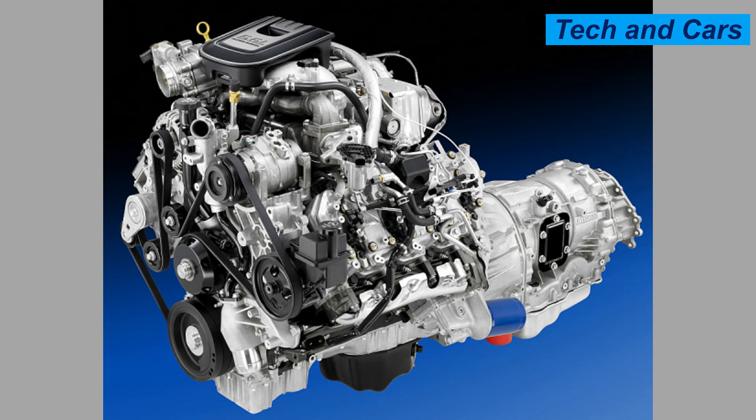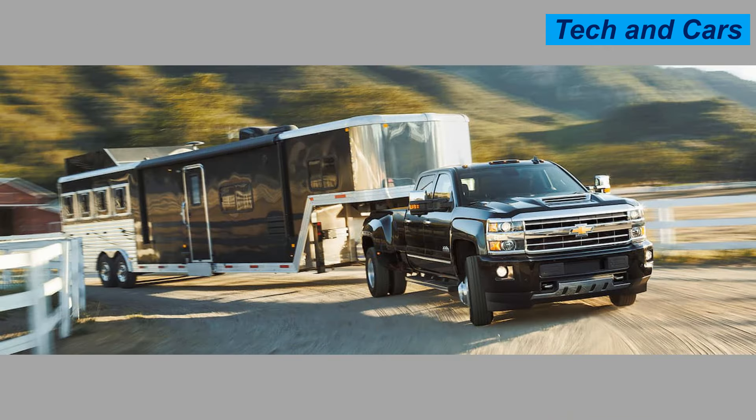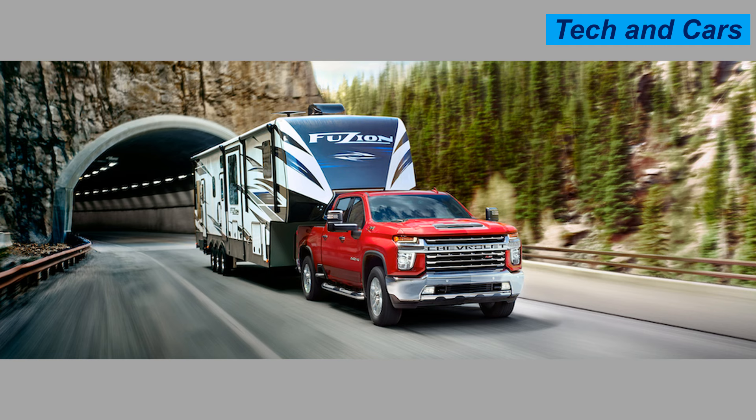It features a robust cooling design to manage thermal loads and ensure optimal performance under heavy loads. Advanced emission technologies include selective catalytic reduction and diesel particulate filters, meeting stringent EPA emission standards and significantly reducing oxides of nitrogen and particulate matter. The engine is designed for a long service life with components built to handle high stress, and longer service intervals contribute to lower overall operating costs.